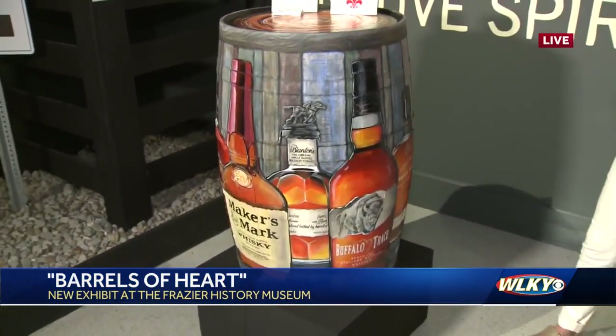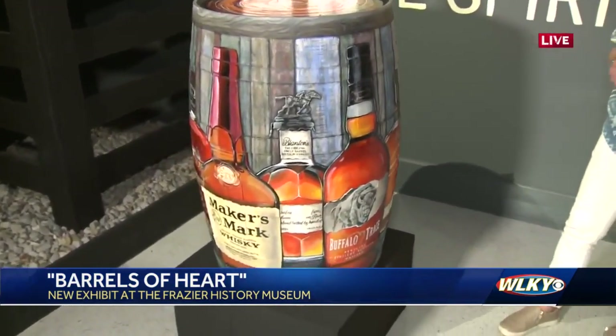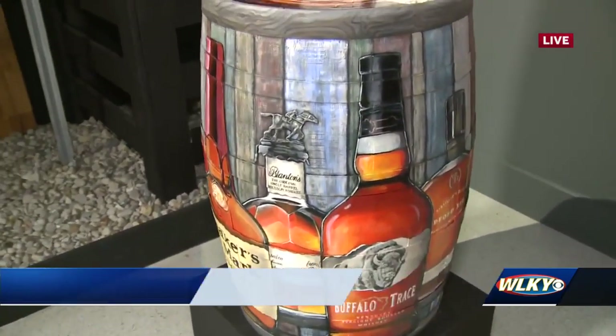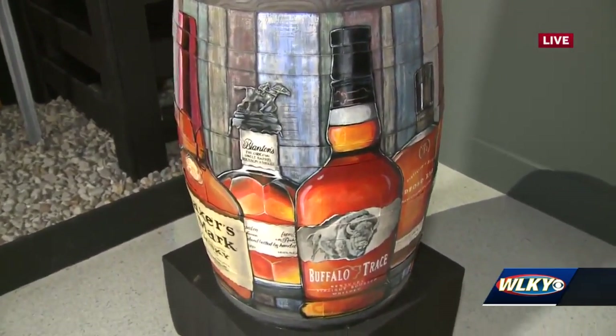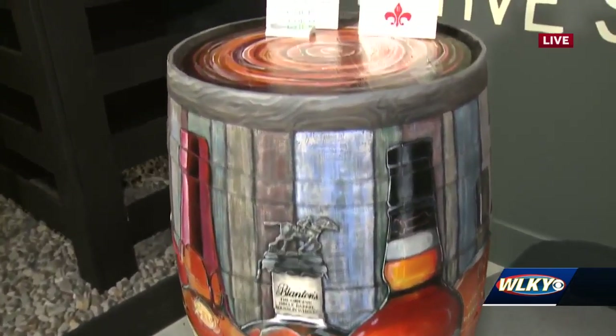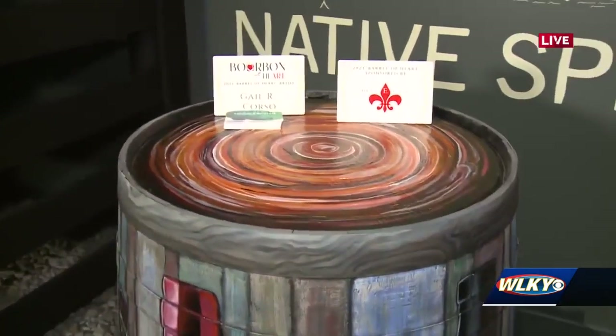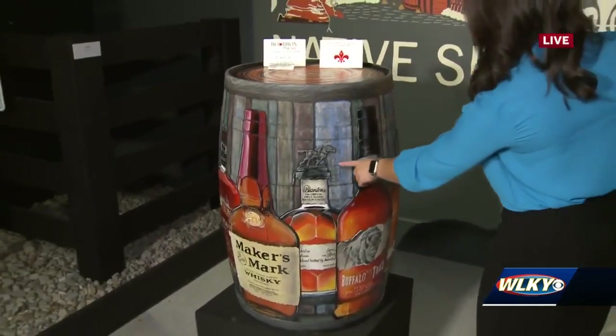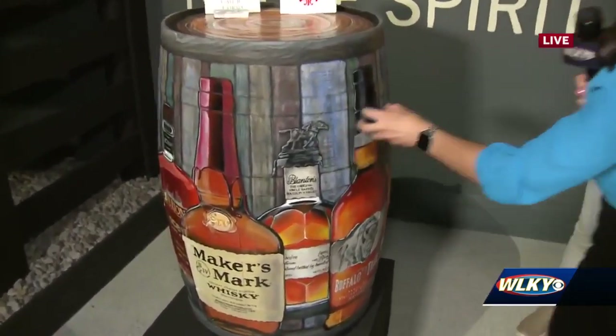Mine — I did bourbon bottles. I wanted to pick something that obviously represented Kentucky. Looking for something that brought out the lights and shadows — bottles, a simple thing that you can kind of bring life to. And really, your design just pops off of this bourbon barrel. Look at this Blanton's bottle. You can really see that intricate design.